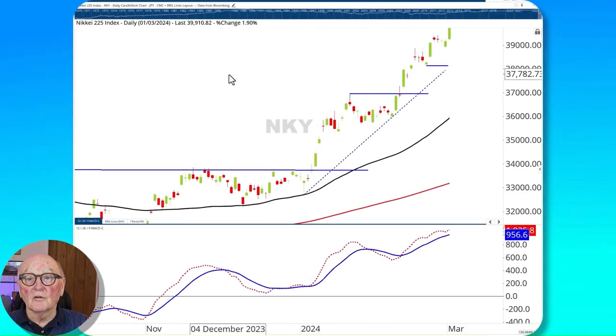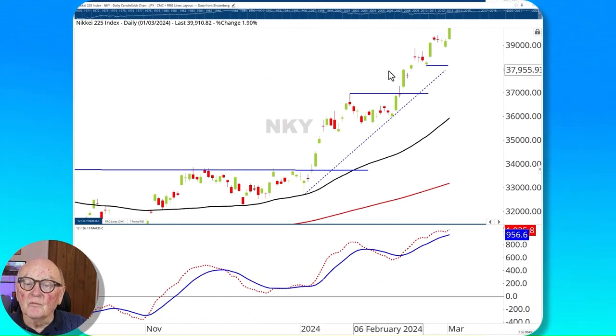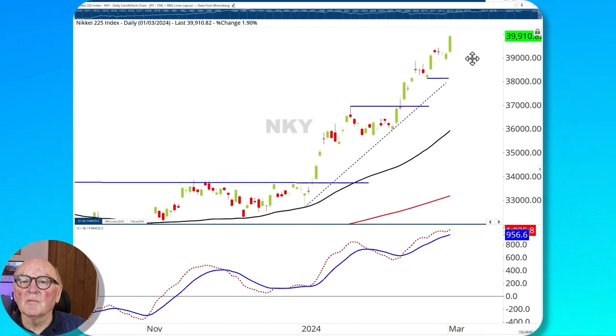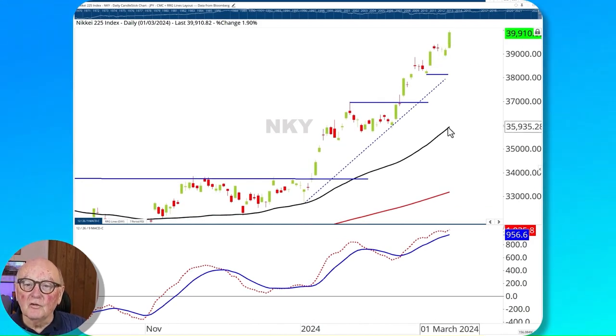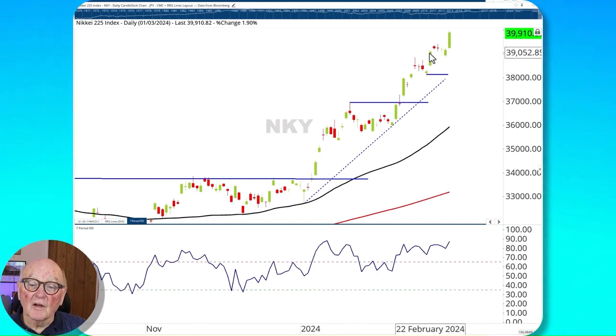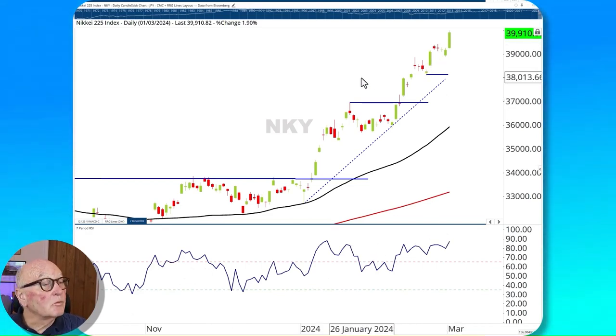What does look good and continues to look good with strong momentum is the Nikkei. New 35-year highs are taking place with higher support levels in place, just breaking up again today to new highs. The gap between the 50 and 200-day moving averages is widening, the MACD is very positive, and the RSI is pointing up strongly. Any pauses are likely to be short-lived and swing opportunities for bulls. This is a strong one with more legs to it, not slowing up like some of the others.